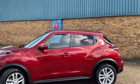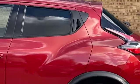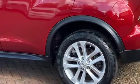Beautiful colour this. Got things like satellite navigation, reverse camera, privacy rear glass, and alloy wheels.